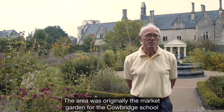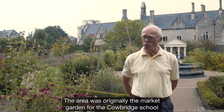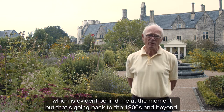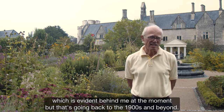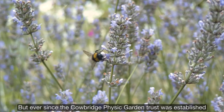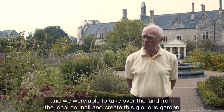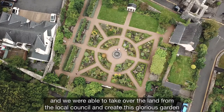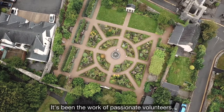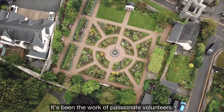The area was originally the market garden for the Cowbridge School, which is evident behind me at the moment, but that goes back to the 1900s and beyond. Ever since the Cowbridge Physick Garden Trust was established and we were able to take over the land from the local council, this glorious garden has been the work of passionate volunteers.